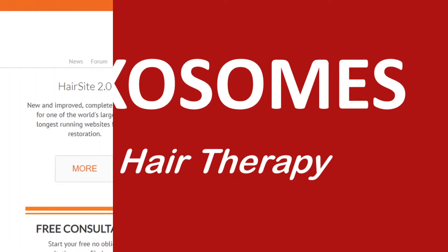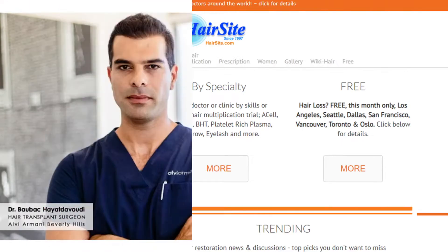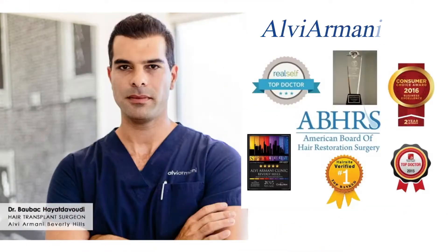Hi guys, I'm your host from HairSite.com, one of the world's largest and longest-running websites for hair restoration. Today's video is produced in collaboration with Dr. Baubak of Alvi Armani Hair Clinic, a number one top-ranked hair clinic in the U.S., according to our patient results statistics.